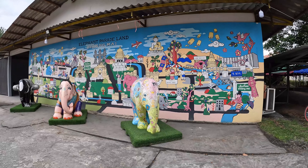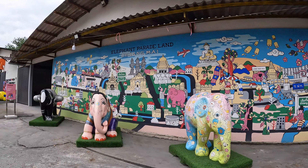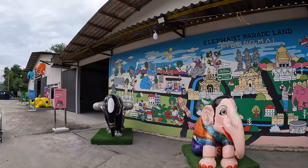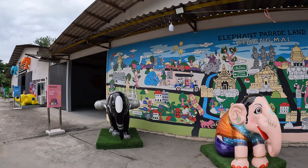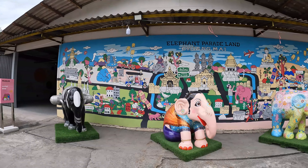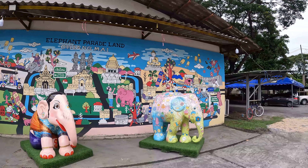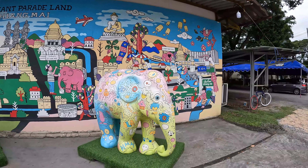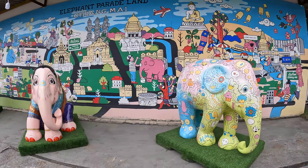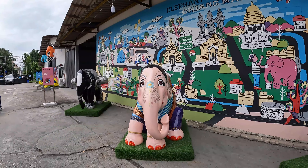All the elephants here are really nicely decorated and a real pleasure to see them. And at the back they have the Elephant Parade Land Chiang Mai wall painting, which I'm sure you'll find most interesting. I'm sure the kids would love all these.